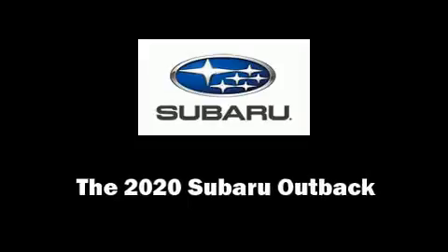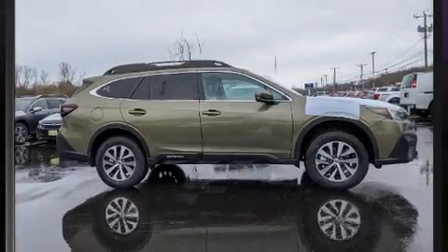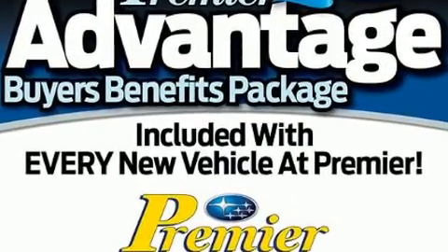Treat yourself to a test drive in the 2020 Subaru Outback. Smooth gear shifts are achieved thanks to the 2.5-liter four-cylinder engine. And for added security, dynamic stability control supplements the drivetrain.